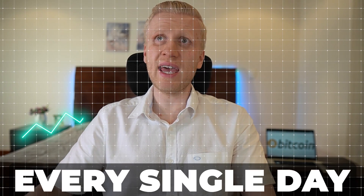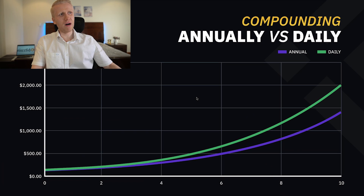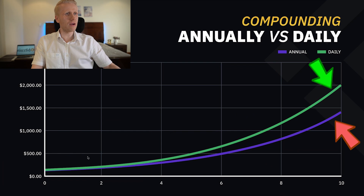A positive thing about Binance Simple Earn is that you will get money every single day — it compounds daily. If your earnings came annually, your earnings wouldn't grow as fast, as shown by the purple line on this Binance chart. But because they come daily, your earnings will be higher. This image illustrates the difference.